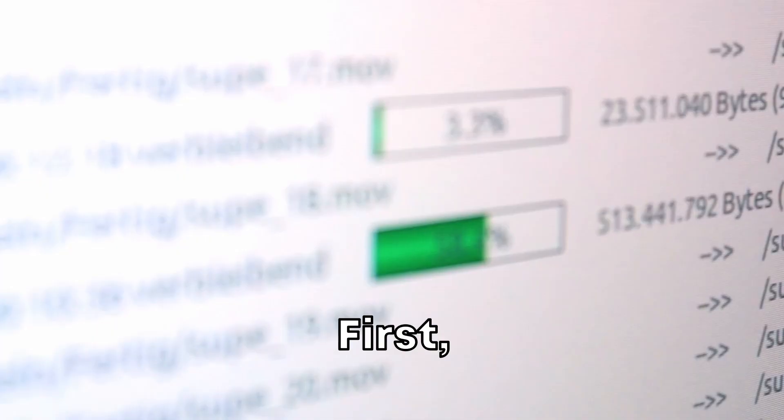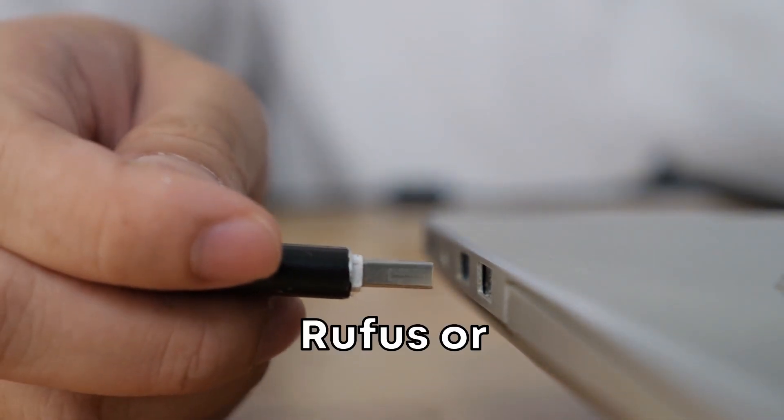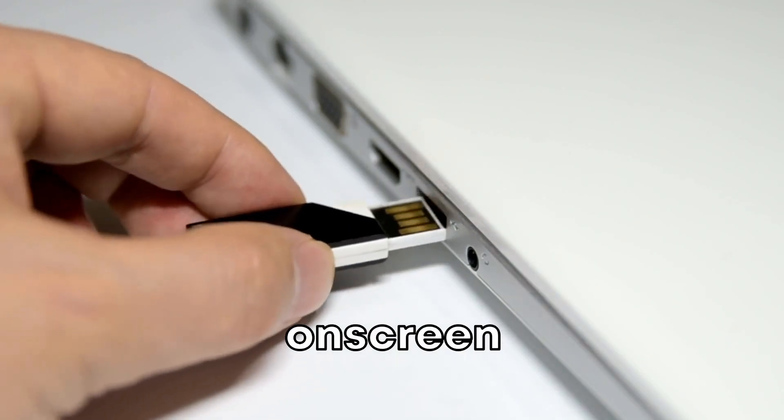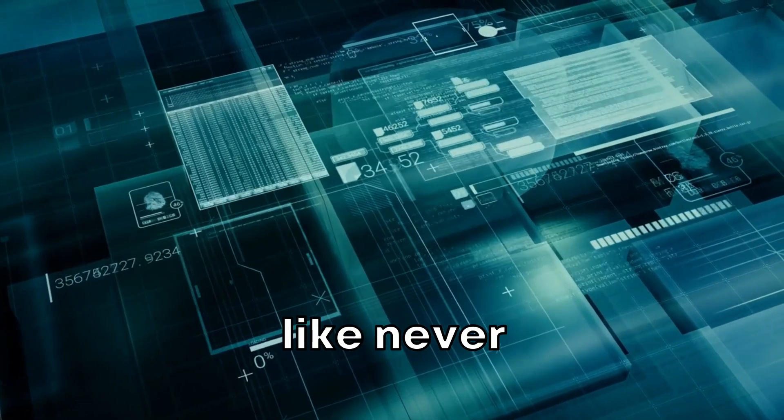Embarking on your Athena OS journey is straightforward. First, download the ISO file from the official website. Next, create a bootable USB drive using software like Rufus or Etcher. Finally, boot your system from the USB and follow the on-screen instructions to complete the installation. And just like that, you're ready to dive into ethical hacking like never before.